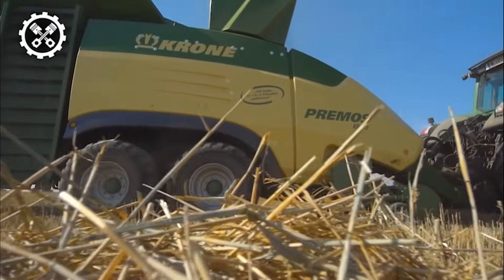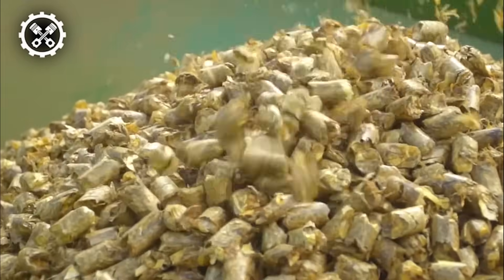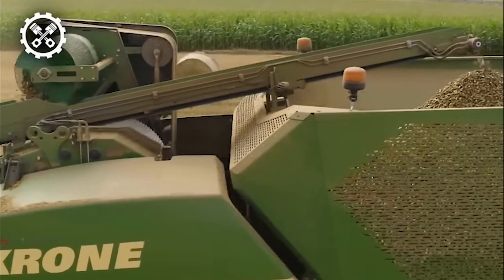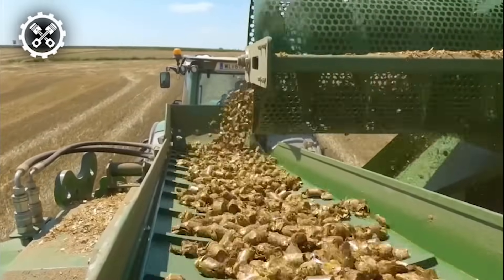One of the standout features of the Primos 5000i is its ability to streamline the logistics of pellet transportation. Using a conveyor belt, users can effortlessly transfer the pellets to a waiting truck, ensuring a smooth and direct delivery to the end customer. For added versatility, the machine offers an optional bale shredder, transforming it into a year-round pelleter for continuous operation.